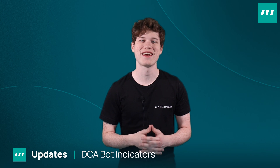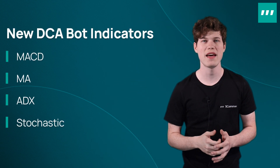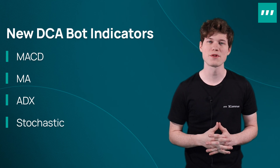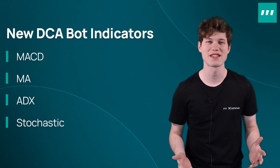Next up, we've also made some significant improvements to our DCA bots. We've just added four powerful top-tier technical indicators you can use when trading with 3Commas DCA bots. We've added MACD, MA, ADX, and Stochastic indicators to 3Commas. These new indicator options will help you bring your trading to the next level with more customizable options.